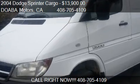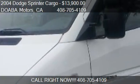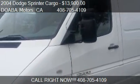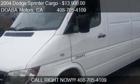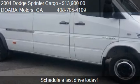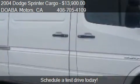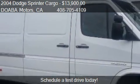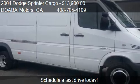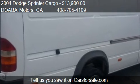This 2004 Dodge Sprinter Cargo is offered by DOABA Motors. Priced at $13,900, this Sprinter Cargo is ready to sell. This 2004 Dodge Sprinter Cargo has just over 162,977 miles.